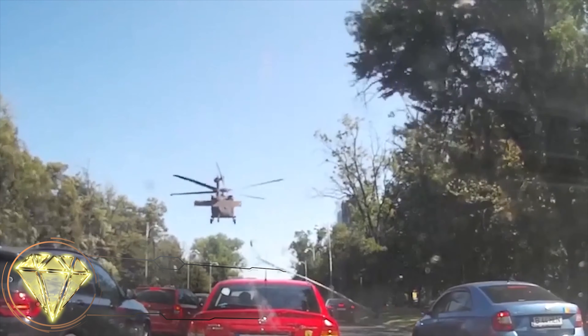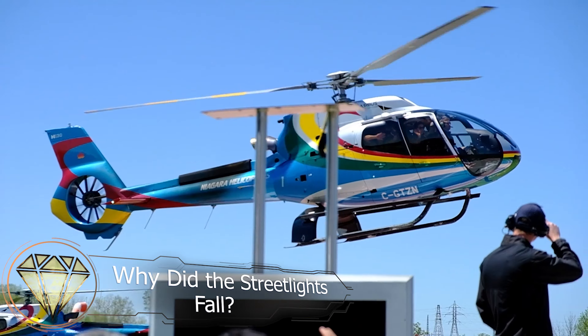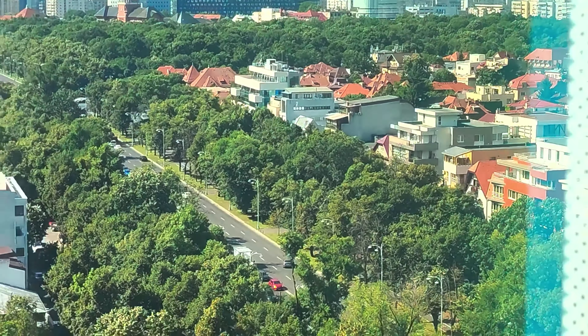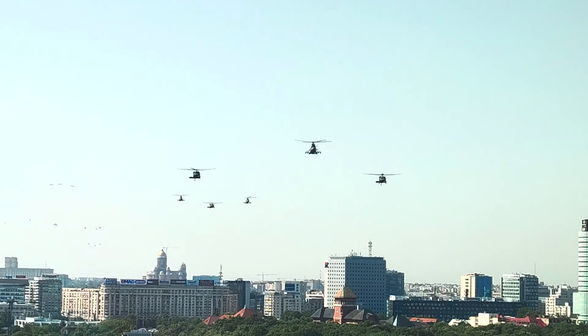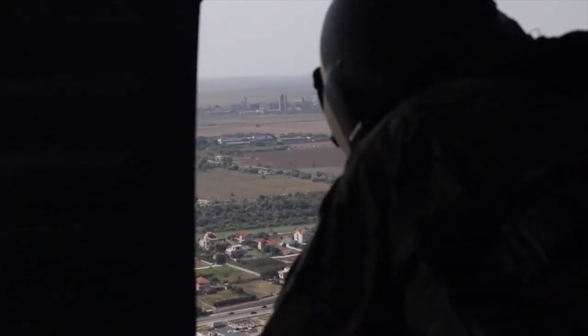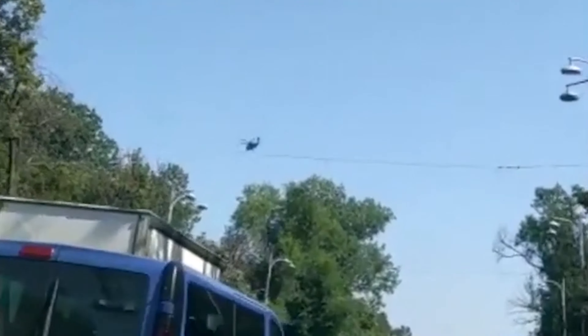Why did the streetlights fall? Helicopters are amazing vehicles that can land just about anywhere, even on city streets. Such an event occurred on July 15th, 2021, in Bucharest. At that time, six Black Hawk helicopters were rehearsing for an air show performance for the Romanian Air Force Day. During the test flight, one of the helicopters experienced a technical issue.